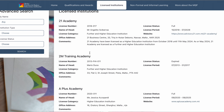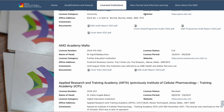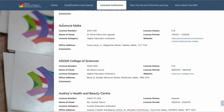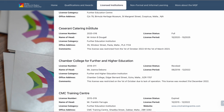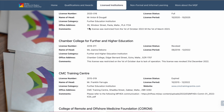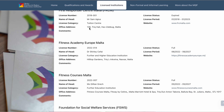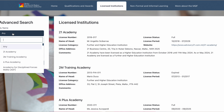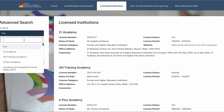Go to 'Licensed Institutions' and if you scroll all the way down you're going to find all the institutions listed. There's the American University of Malta, Armed Forces of Malta, Essential Malta, a beauty school, Chamber College for Further and Higher Education — it shows all the schools. Now if you want to check if your school is accredited or licensed, click on the 'Advanced Search' option.